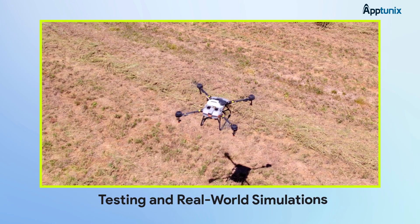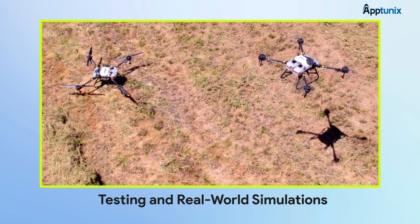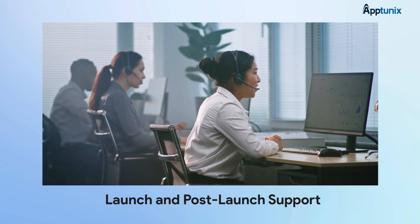Before any real flights, we dive into testing and real-world simulations to fine-tune every little detail. And finally, it's time for launch and post-launch support, making sure your app is not only up and running, but also future-ready.